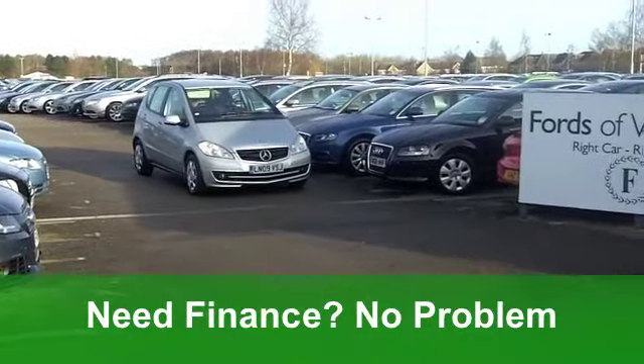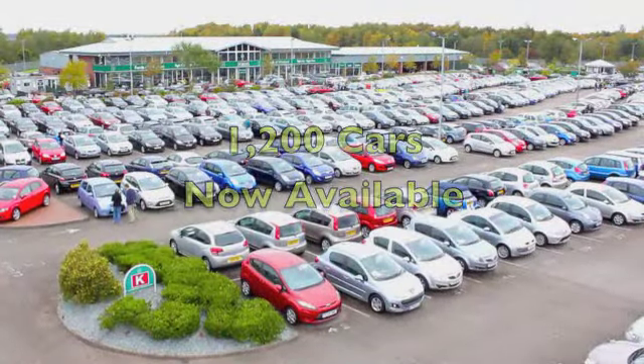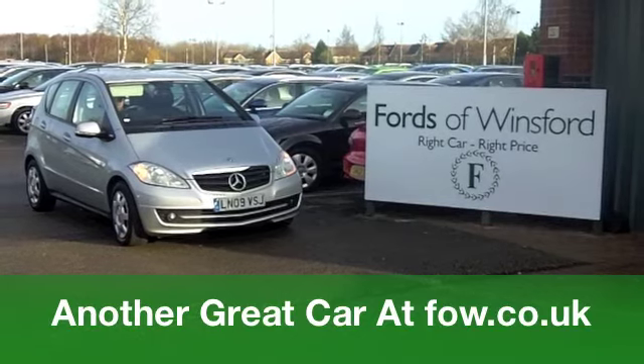Now if you've never driven one of these, now is your chance. You'll fall in love with motoring again, I promise you. Come and have a test drive with no obligation — it's waiting for you at Fords of Winsford.